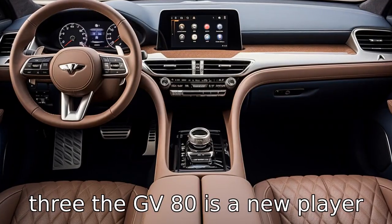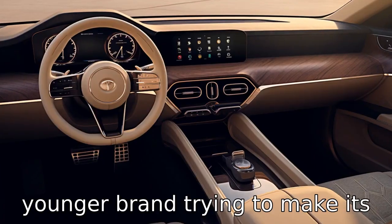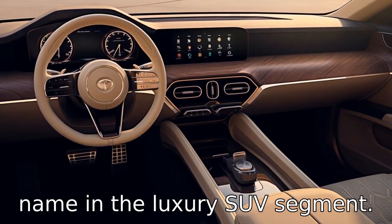Difference three: the GV80 is a new player in the market. Genesis, Hyundai's luxury arm, is a younger brand trying to make its name in the luxury SUV segment. Meanwhile, the Mercedes-Benz GLE represents a storied line of luxury vehicles coming from a highly established and respected automotive company.